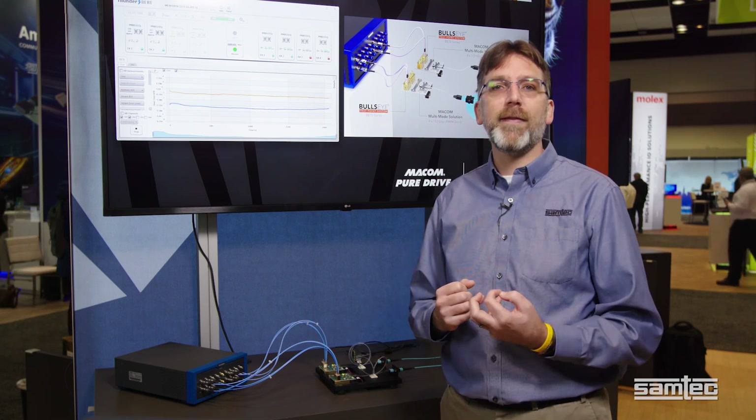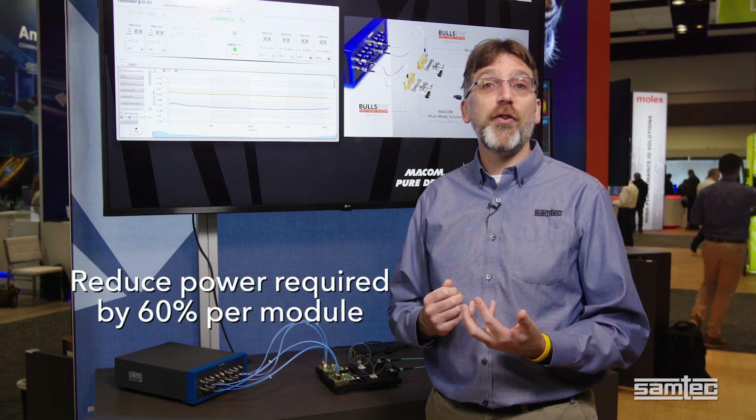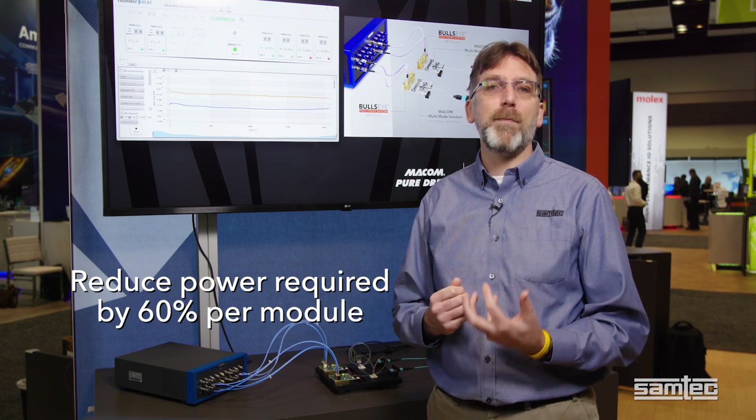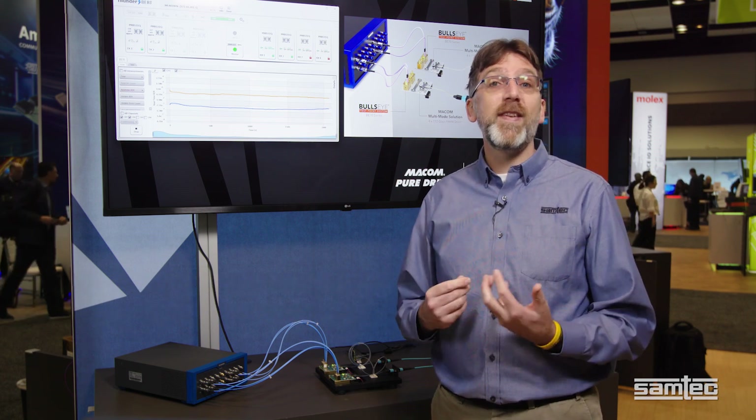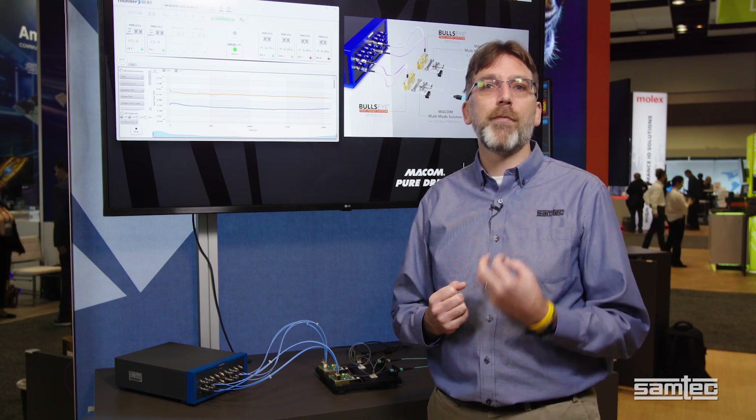Next-gen 112G active optical transceivers will consume twenty to twenty-five watts of power. Removing the DSP and supporting hardware could reduce the power required by sixty percent per module. So in addition to the cost savings, the reduction in power and heat results in improved reliability.